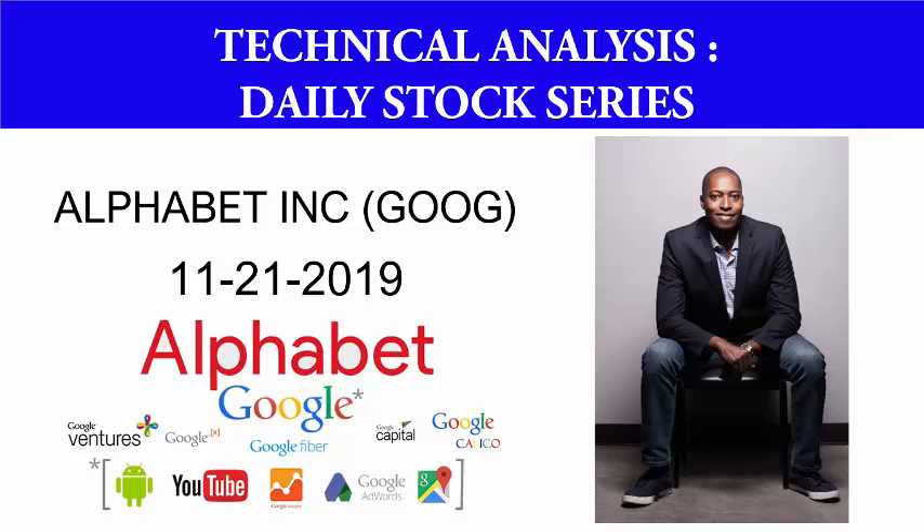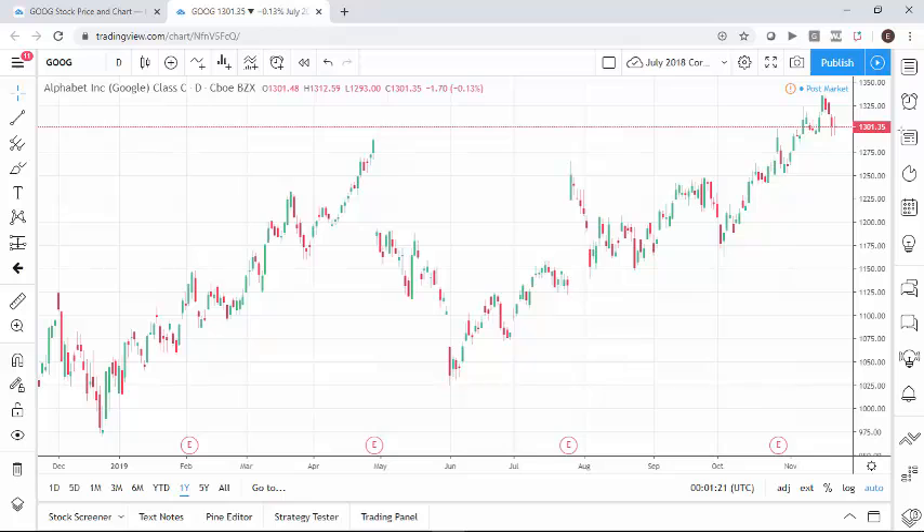Welcome to today's technical analysis video. This is our daily stock trading series. My name is Eric Lewis and today we're going to look at Alphabet Inc., otherwise known as Google, and it's November the 21st, 2019.